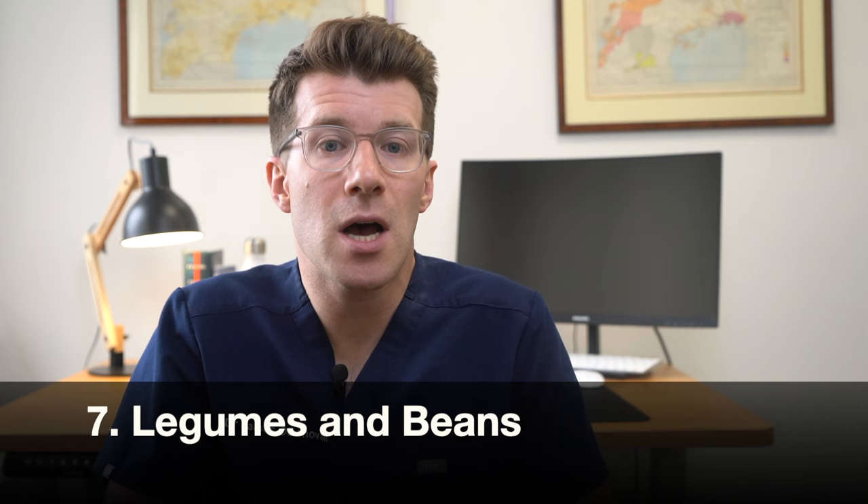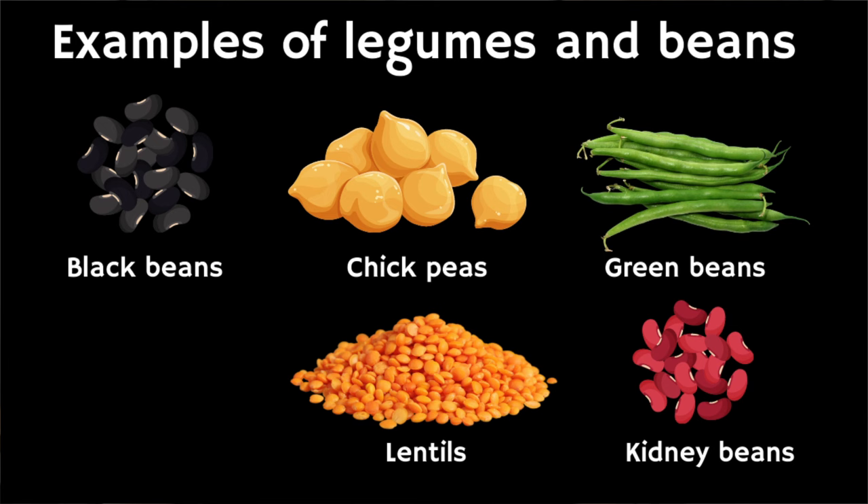At number seven we have legumes and beans. Beans and legumes are excellent choices for your intermittent fasting meal planning. They are often disregarded but are true powerhouses packed with fiber, protein, and essential vitamins and minerals. They help to balance blood sugar, keep hunger and cravings at bay, reduce LDL cholesterol, and promote gut health, which is crucial for overall good health. Great choices include black beans, chickpeas, green beans, lentils, and kidney beans.